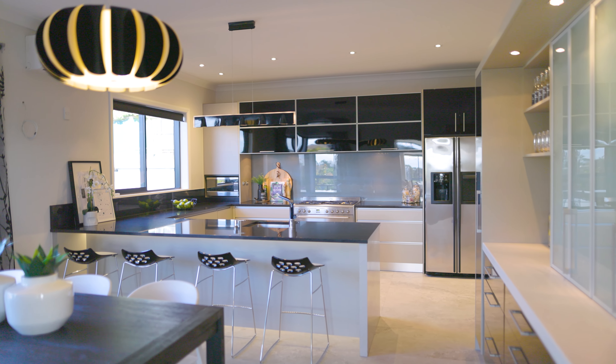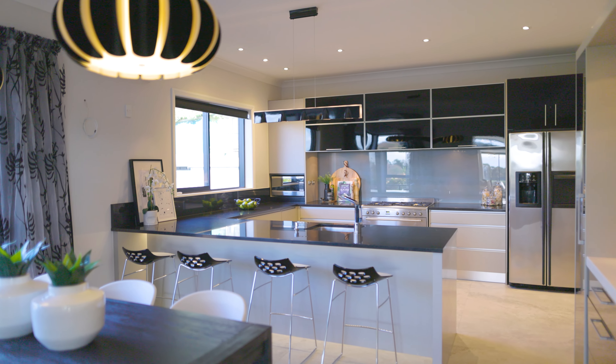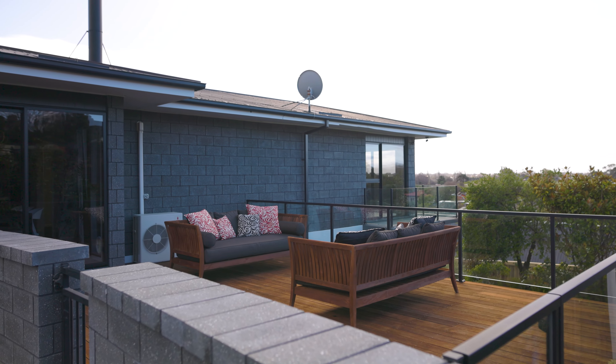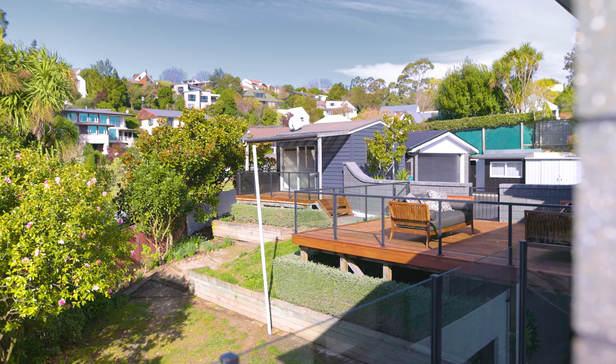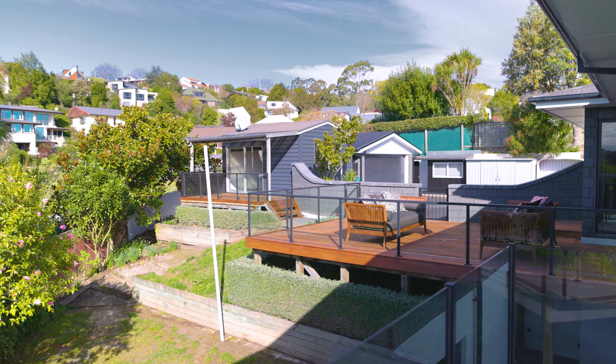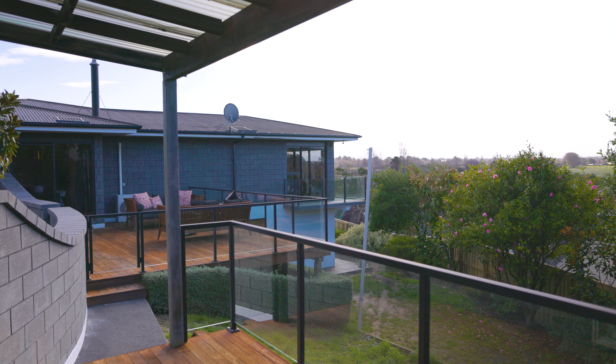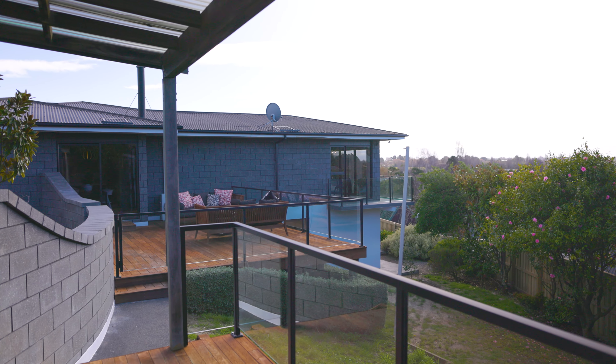The open-plan kitchen and dining space naturally links to this area, extending to a privately situated deck within the terraced garden. This free-flowing layout enhances your options for both living and entertaining, creating a unified connection between indoor and outdoor spaces.